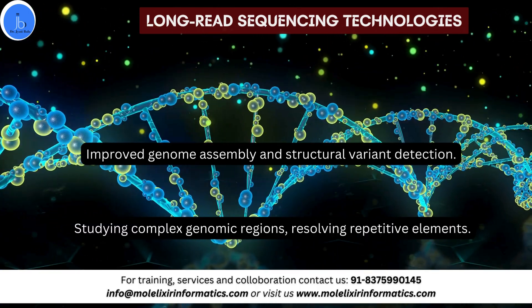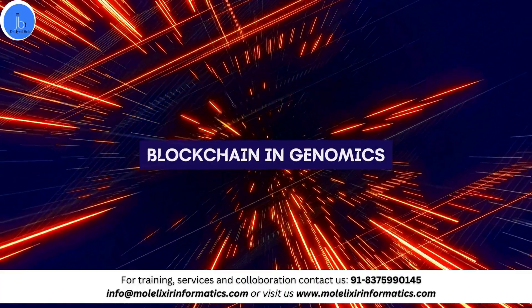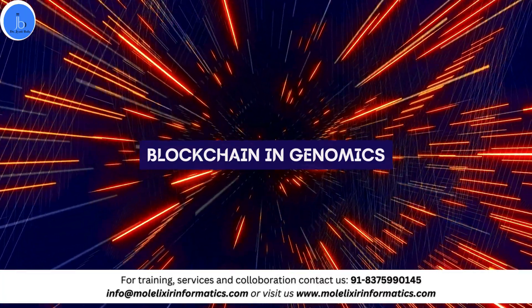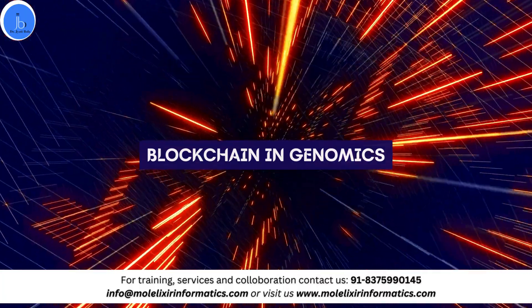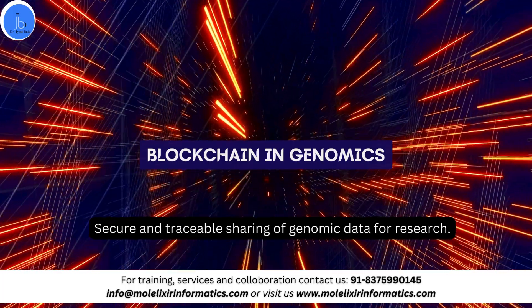The next one is blockchain in genomics. This enhances the security and transparency in genomic data sharing, providing secure and traceable sharing of genomic data for research.